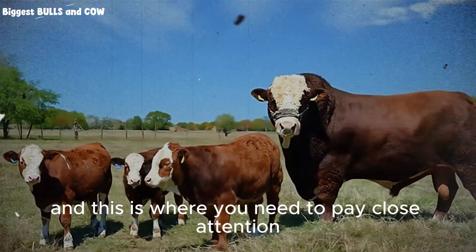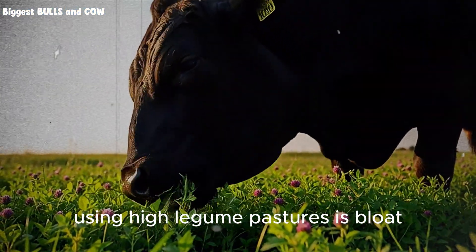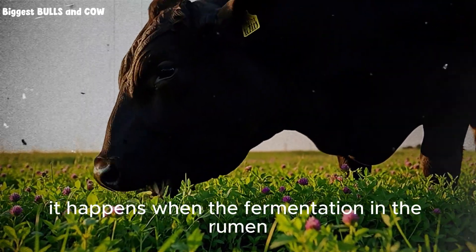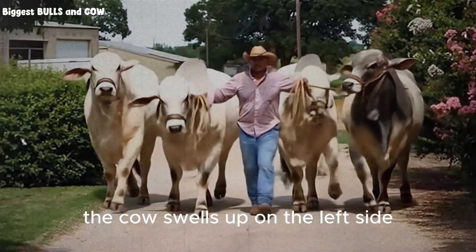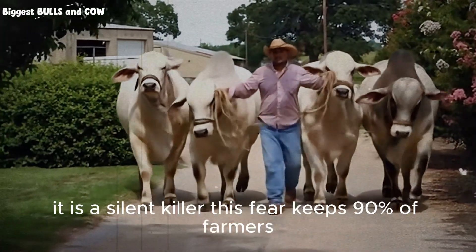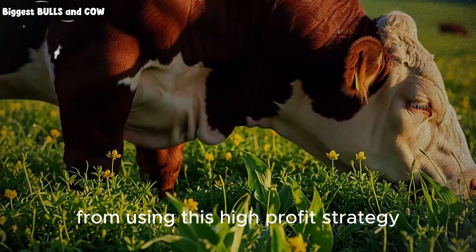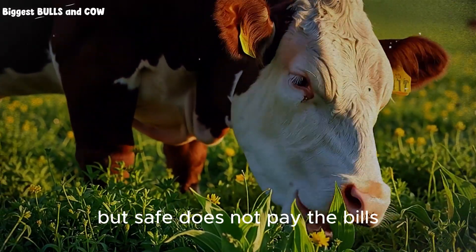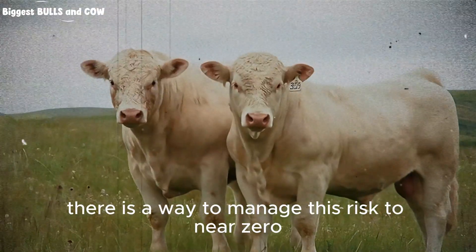But here is where things get tricky, and this is where you need to pay close attention. The biggest fear for any cattleman using high legume pastures is bloat. Bloat is a horrific way for an animal to die. It happens when the fermentation in the rumen creates a stable foam that blocks the gas from escaping. The cow swells up on the left side, it crushes the lungs, and they suffocate. It is a silent killer. This fear keeps 90% of farmers from using this high-profit strategy. They settle for low-quality grass because it is safe. But safe does not pay the bills. Safe does not get you feedlot results. There is a way to manage this risk to near zero.